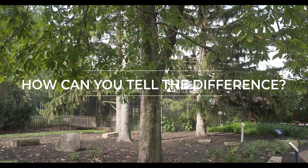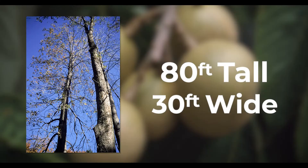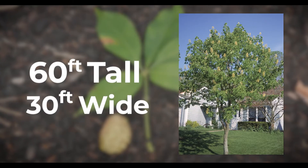How can you tell the difference between a yellow Buckeye and an Ohio Buckeye? A yellow Buckeye can grow up to 80 feet tall and 30 feet wide, while an Ohio Buckeye can grow up to 60 feet tall and 30 feet wide.